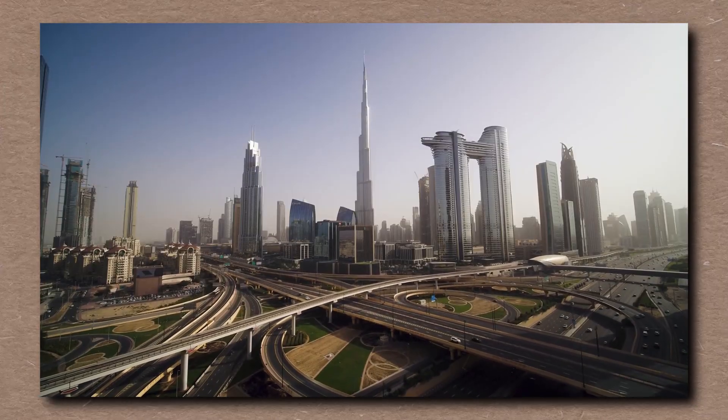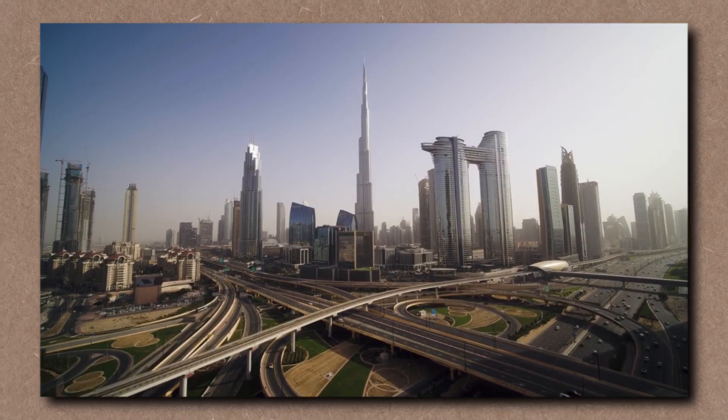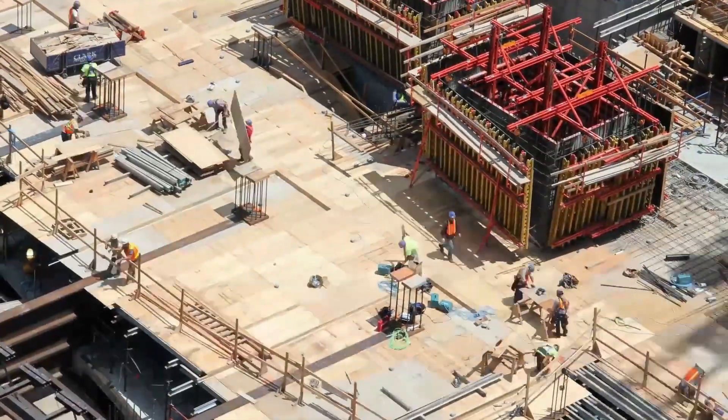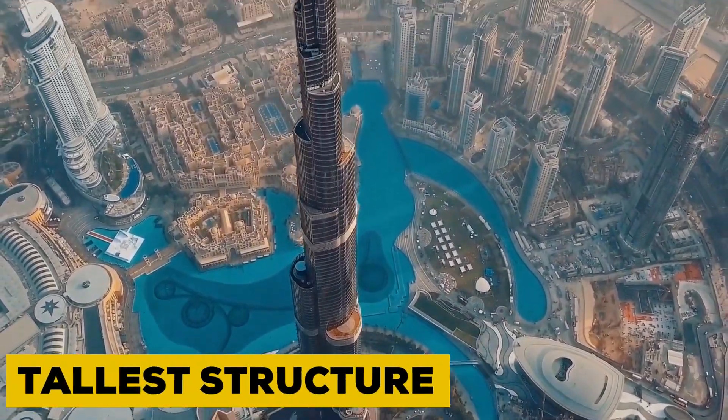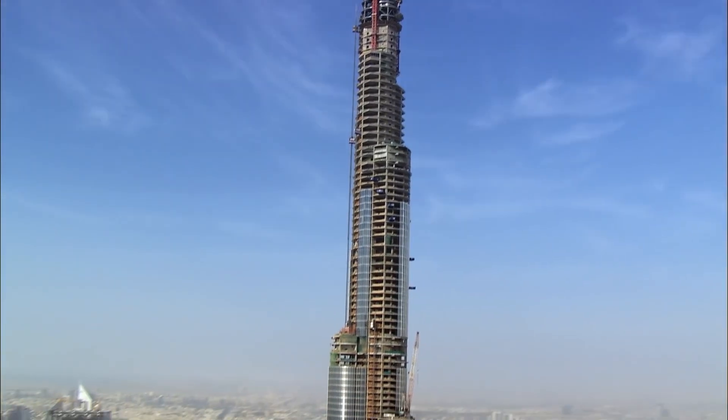Dubai isn't known for earthquakes like San Francisco or Tokyo. That's exactly why engineers took no chances. They didn't ask if the ground would shake — they planned for when. Because if you're planting the world's tallest structure into the Earth, one thing's clear: it can't afford to flinch.